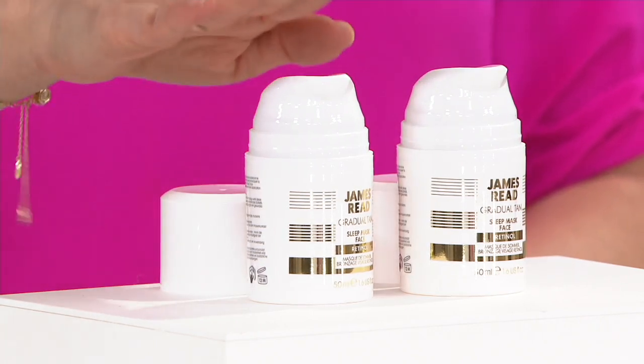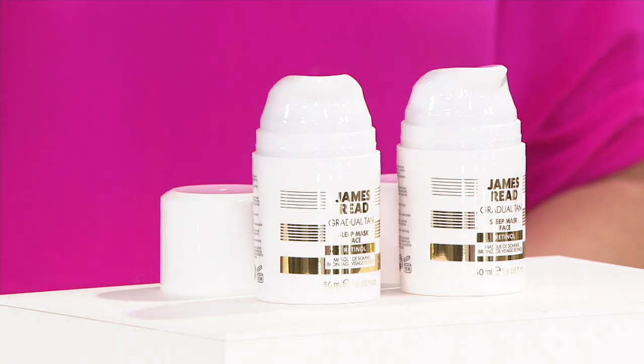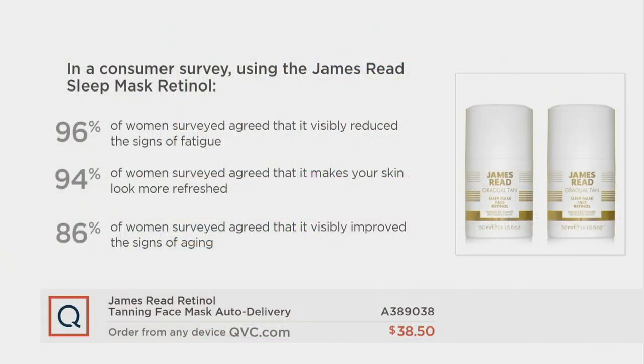This is retinol — it's one of the most effective anti-aging components that really has ever been seen. That's why you hear about it over and over again. While you are getting your beautiful tan at night, you are also getting those benefits. 96% of women surveyed agreed that it visibly reduced the signs of fatigue.